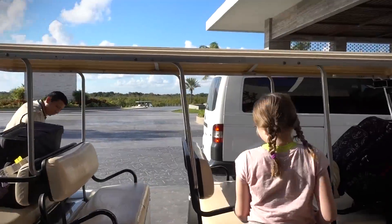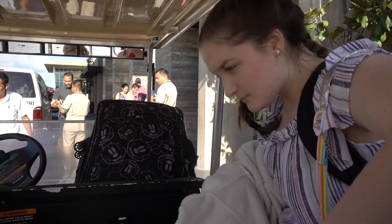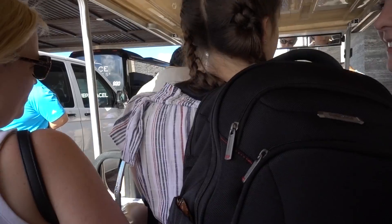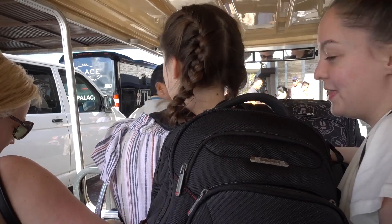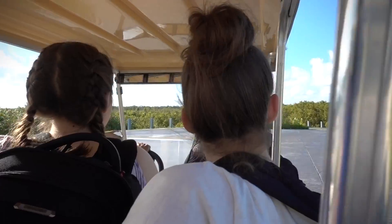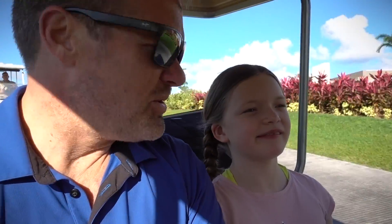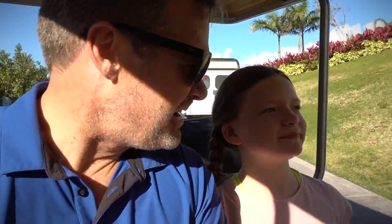All right, here we go — I'll sit in the back with you. So we just got here to the resort, got checked in, and now we're taking a golf cart ride to go to our rooms. I heard there's a big water park here, and bumper cars, all kinds of stuff, restaurants.